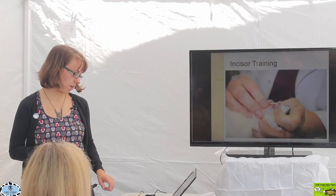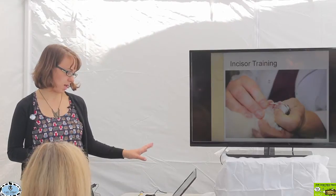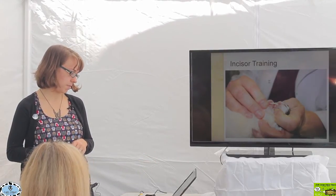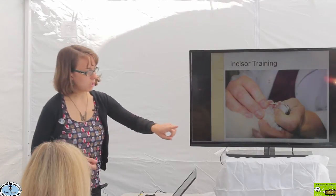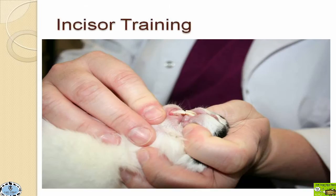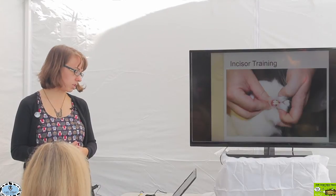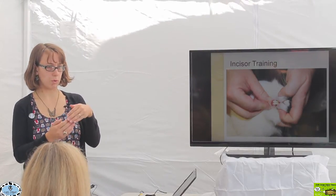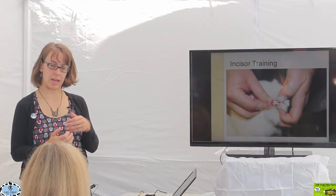Here are some follow-up pictures — about two weeks after that first corrective trimming. You can see those incisors are actually coming together a little more nicely. They're not perfect — this is still early in his process — but they're coming together much nicer than the original photograph. Looking from the front, he has a much more normal occlusion and a much more normal coming together of those teeth.